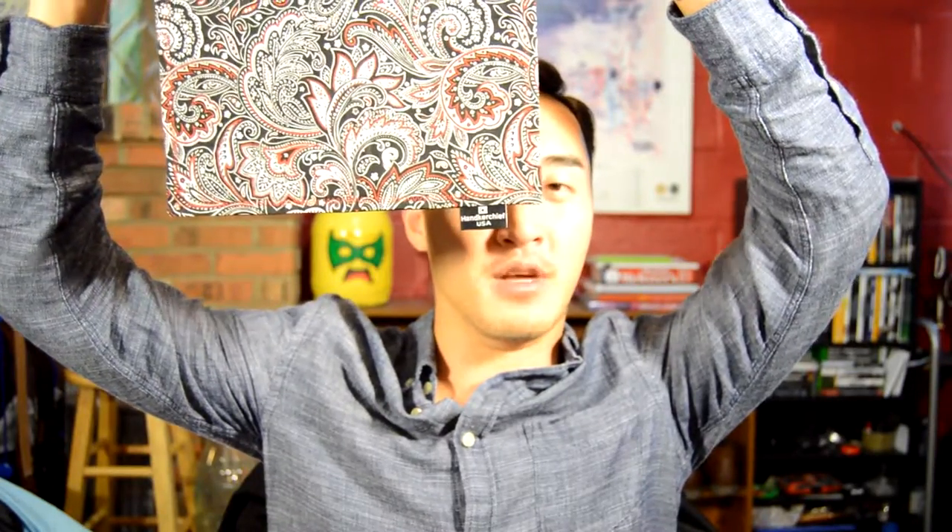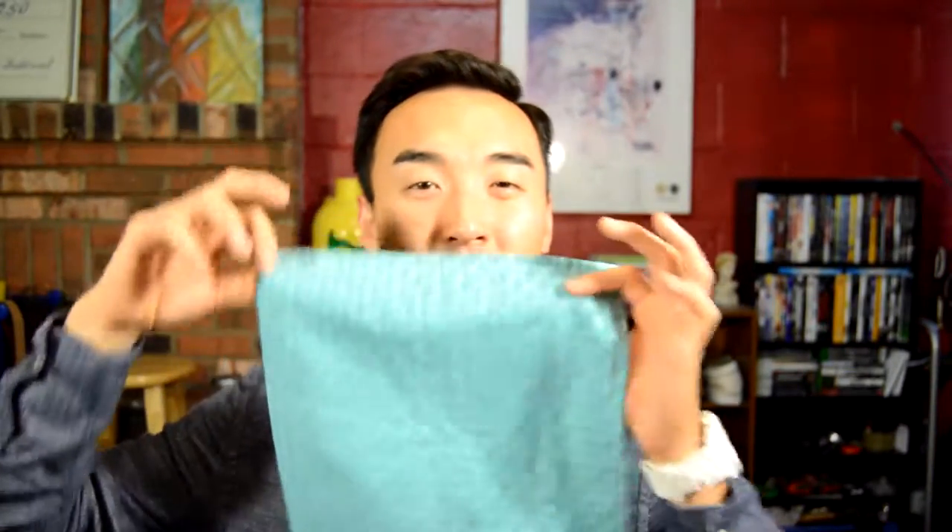Another one of my favorites by him is this ocean teal with the checkered pattern on it. I wear this all the time with my navy suit and I get compliments all the time on it — it's a great conversation starter.